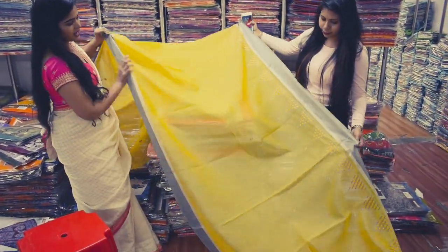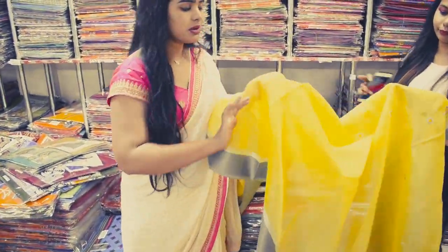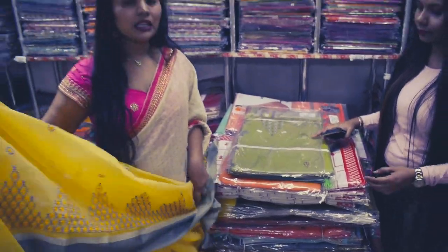This is the color of cotton — you can see the texture of cotton. It's a very pure texture of cotton. This is the plus point here: if you buy any of the cotton, the color does not bleed.